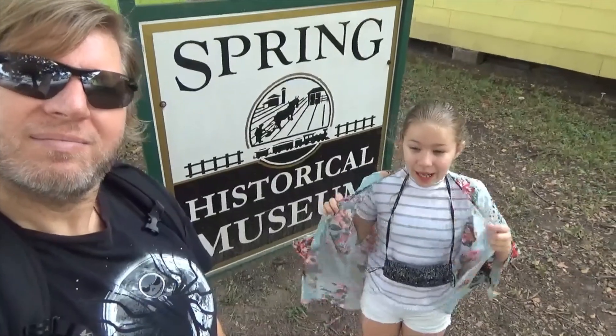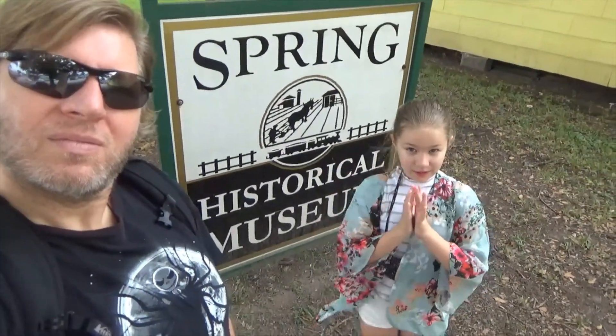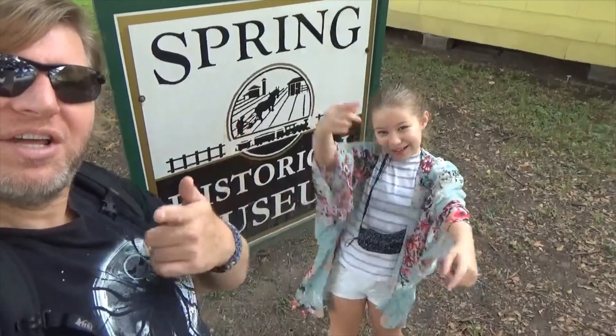Hi guys, I'm Ray and I'm Dad. Today we are at Old Town Spring and we are going to be heading to a couple of our favorite shops and the Spring Museum, which the sign is right behind us. Are you ready? Make sure to enjoy!